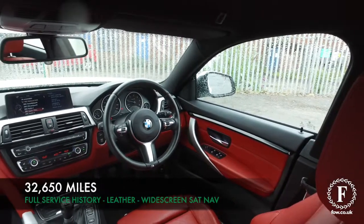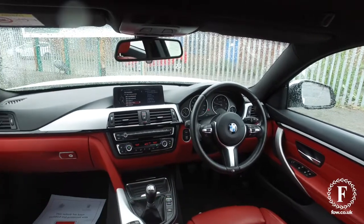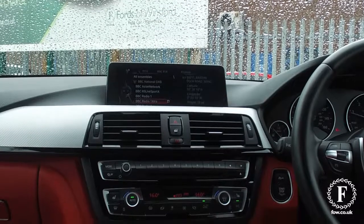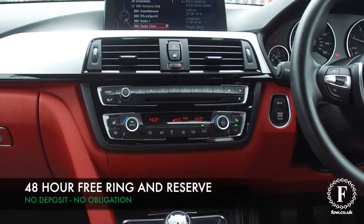This is a lovely car and very accessible. Inside, what a lovely cabin. Coral red Dakota leather — just looks stunning. It's very comfortable as well. Satellite navigation with touchpad, and also BMW service history.